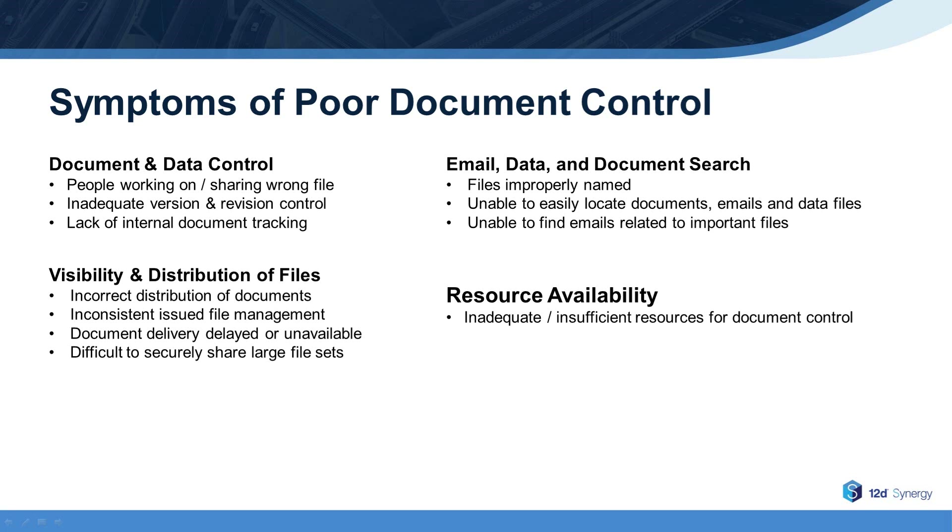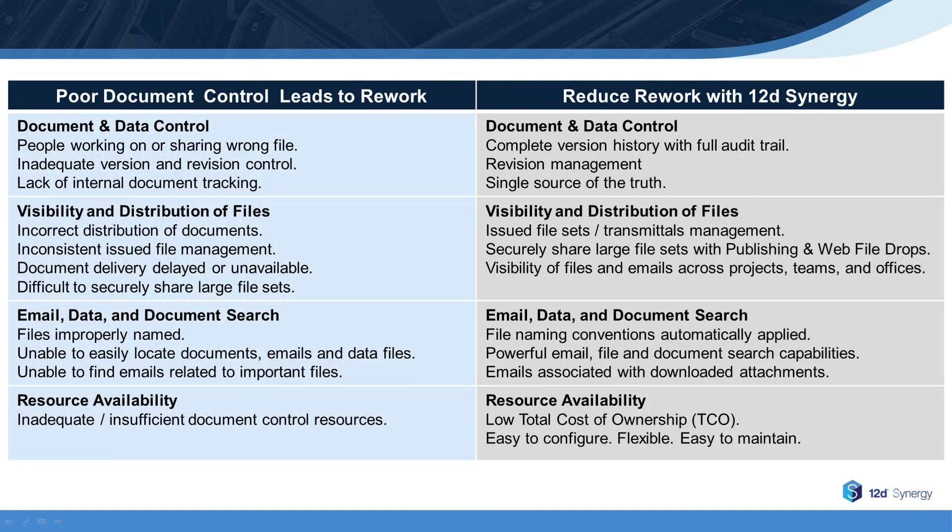If any of these symptoms sound familiar, poor document control is likely causing unnecessary rework for your company. On the left-hand side of this slide, we see the symptoms of poor document control just discussed. On the right-hand side are some of the key capabilities of 12D Synergy to address these issues. Let's drill down a bit on each of these items to discover how 12D Synergy can help your company reduce project rework.